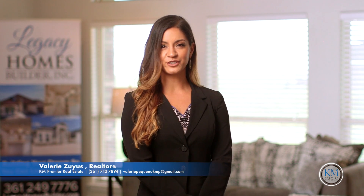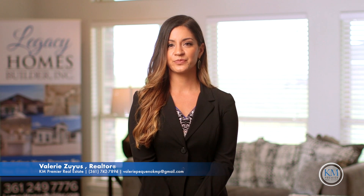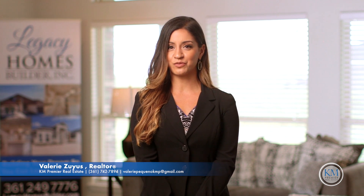If you're looking to build, call me today and I'd be happy to connect you with the top lenders and builders in the industry. This is Valerie Zayas, 361-742-7894.